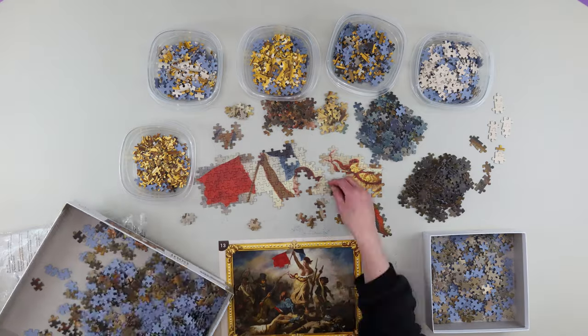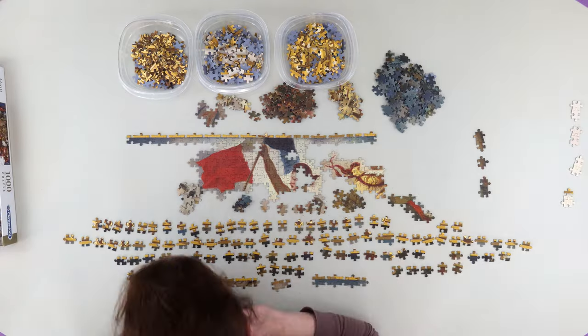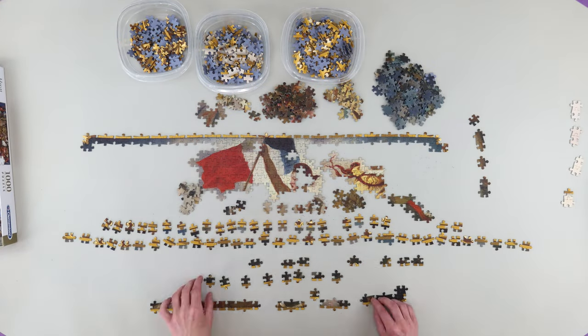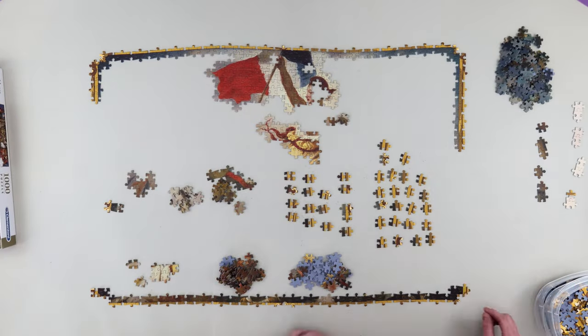The painting is currently on display in the Louvre in Paris, France. Eugène Delacroix was a French Romantic artist regarded from the outset of his career as the leader of the French Romantic School.